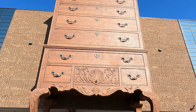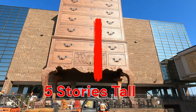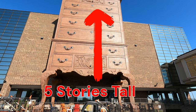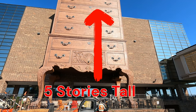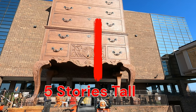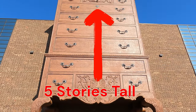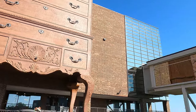We know what you're thinking — how did this colossal piece of furniture slip under the radar for so long? Well, that's a great question. Maybe because the people of Jamestown are just really laid back and don't feel the need to brag. Or maybe they're saving it as a surprise for unsuspecting tourists. Whatever the reason, we're here to set the record straight. High Point might be the furniture capital of the world, but Jamestown is home to the undisputed king of chest of drawers.